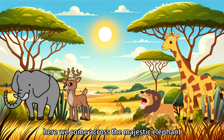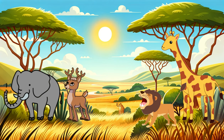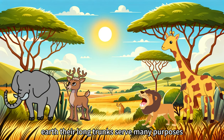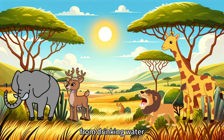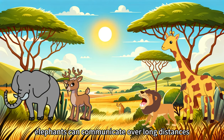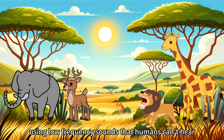And here we come across the majestic elephant. These gentle giants are the largest land animals on earth. Their long trunks serve many purposes, from drinking water to picking up food and greeting each other. Elephants can communicate over long distances using low-frequency sounds that humans can't hear.